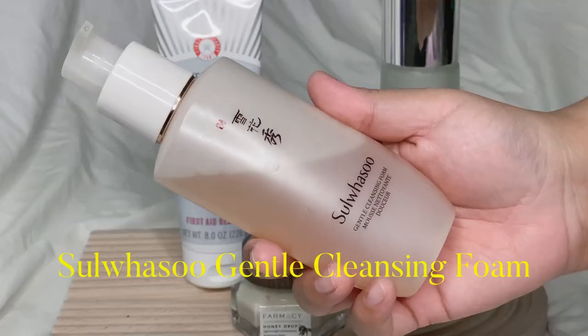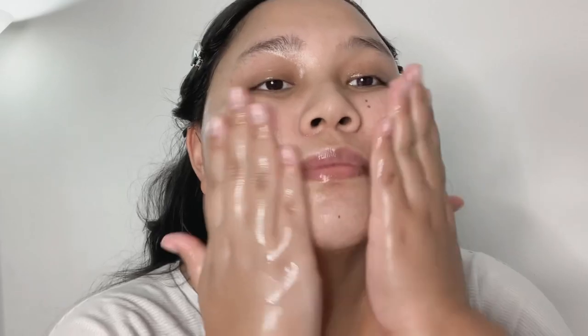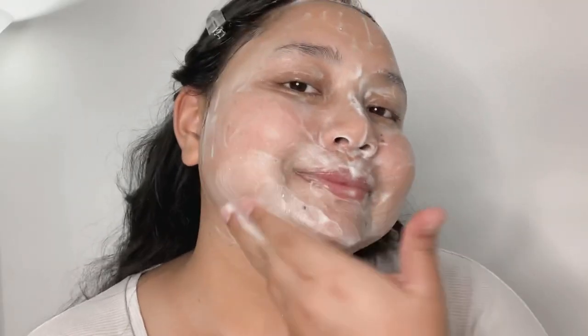For the second step of double cleansing, I use the Sulwhasoo Gentle Cleansing Foam. I love this product very much — it is gentle as the name says, and even though my face feels very clean after cleansing, it still feels moisturized and very soft to the touch.